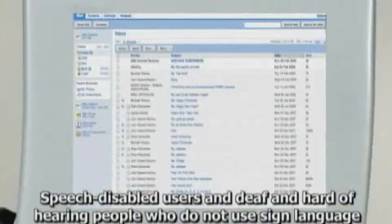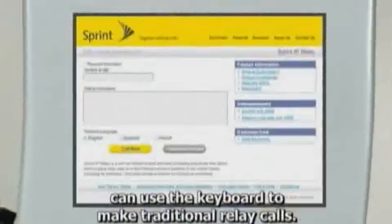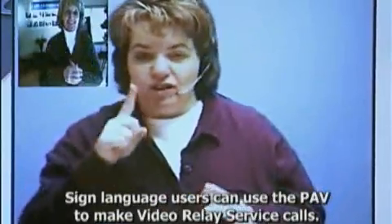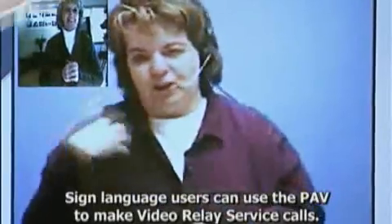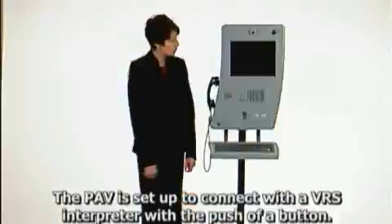Speech-disabled users and deaf and hard of hearing people who do not use sign language can use the keyboard to make traditional relay calls. Sign language users can use the PAV to make video relay service calls. The PAV is set up to connect with the VRS interpreter with the push of a button.